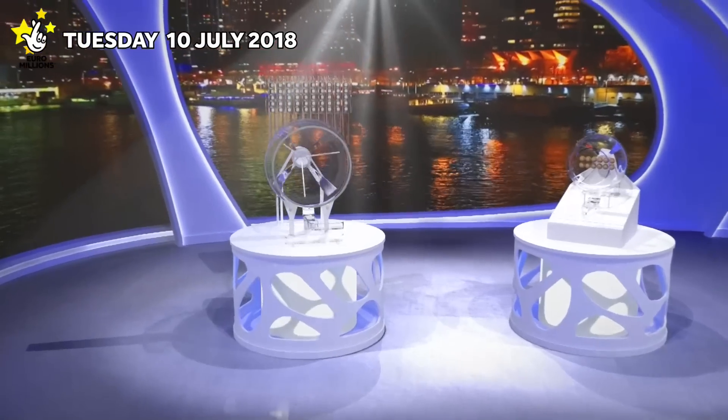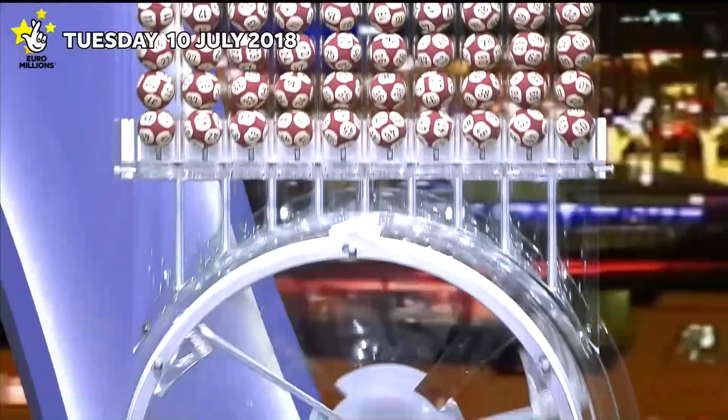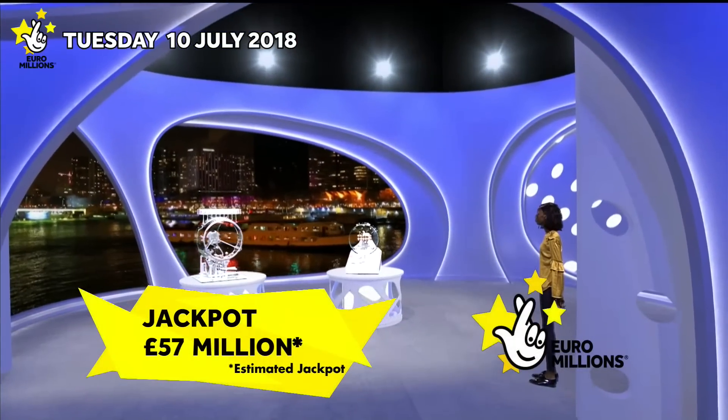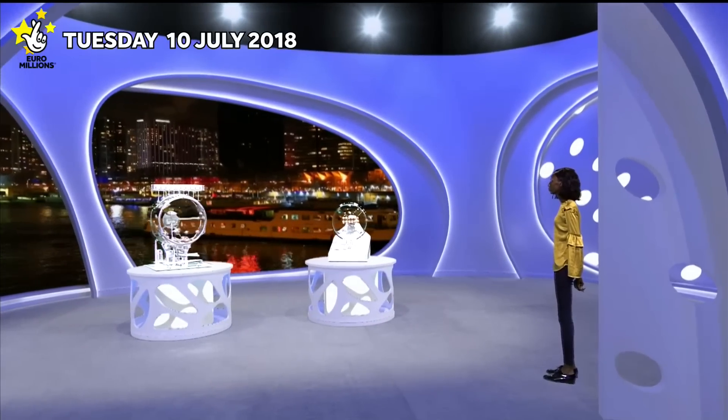Welcome to tonight's Euromillions draw with two chances to win with the UK millionaire maker. Tonight's jackpot is an estimated £57 million. Let's start the draw.